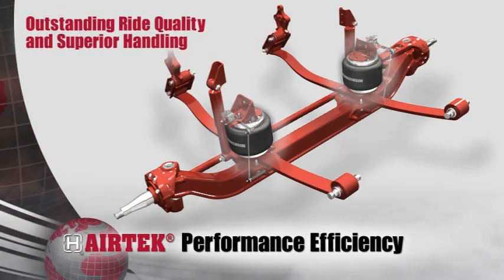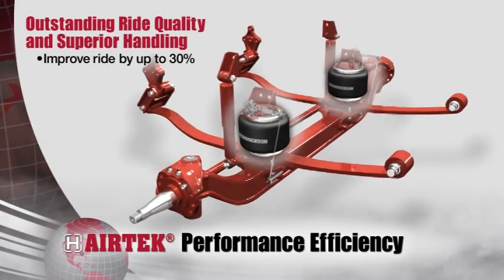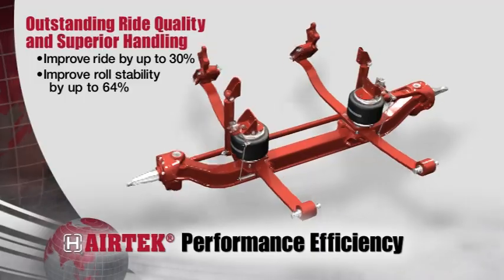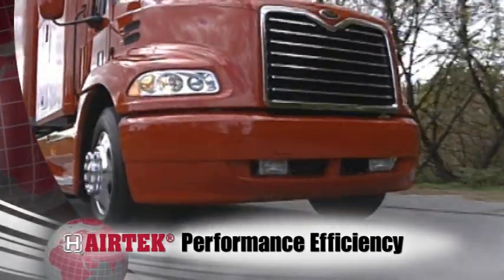Airtek's exclusive air springs support a majority of the load, greatly increasing driver comfort. Integration of the fabricated Steertek NXT axle forms a torsion system with the leaf spring to enhance roll stability by up to 64% for superior handling and driver confidence.